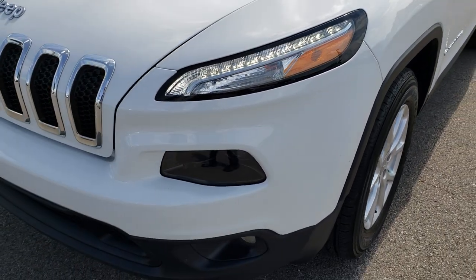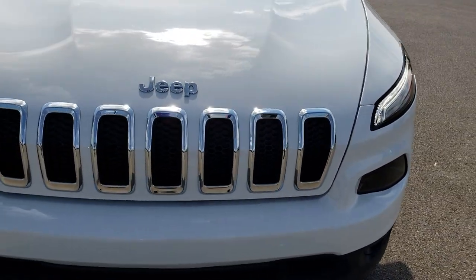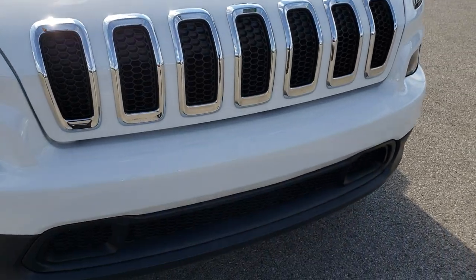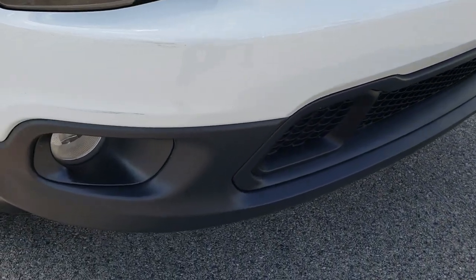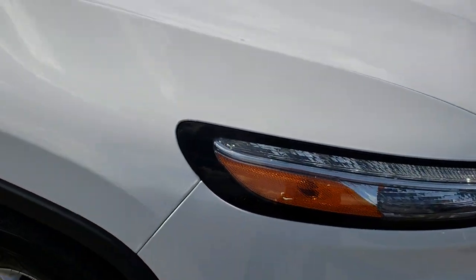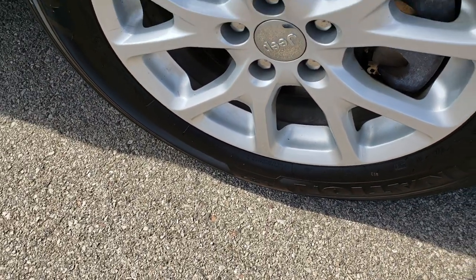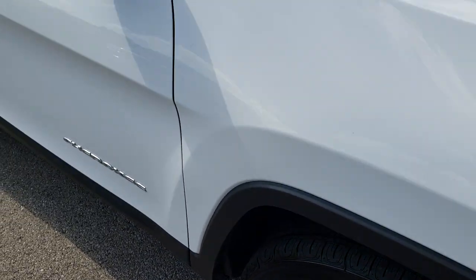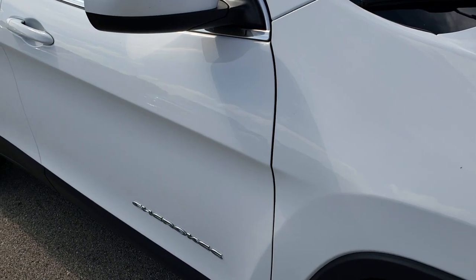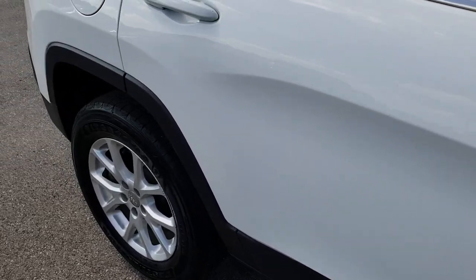The front fender is in excellent shape. I didn't see any dents or dings on the hood, and it comes with the seven-slotted grille. The Latitude package gives you the factory fog lights, projector headlamps, and LED running lights. Bright white is the color. The passenger side rim is in excellent shape — no scuffs or scrapes. And as we go down this side of the vehicle you can see just how clean the body is, how reflective and mirror-like that paint is.